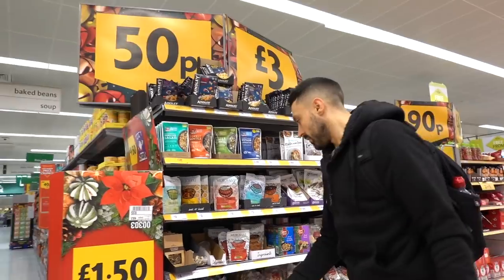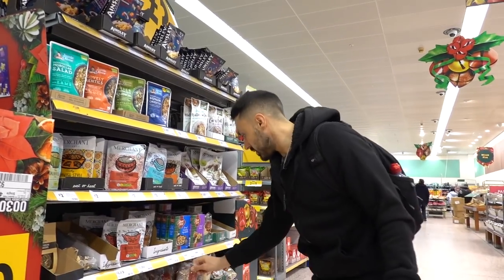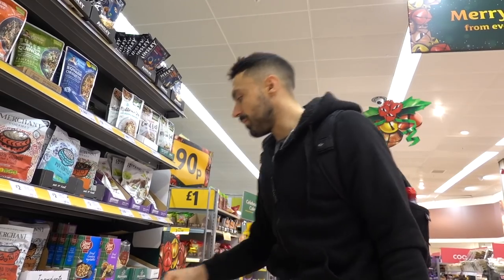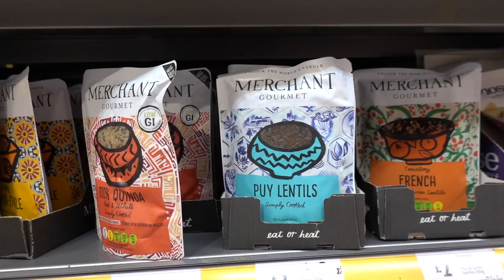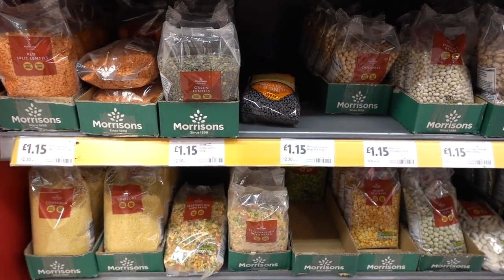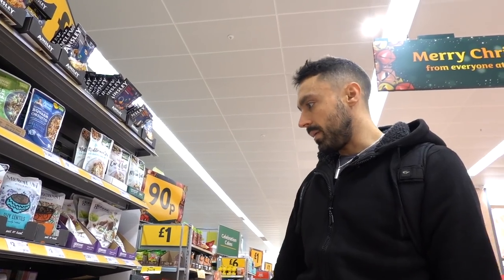If you want to get super cheap stuff, look at this - one pound for a bag of lentils. Pinto beans - chuck them in the pressure cooker, boom. Or if you don't have time for a pressure cooker, here's some already done - microwave them up, boom. Pure lentils, all these beans are super cheap. You can buy them in bulk, save money, or you can just grab a can of beans.